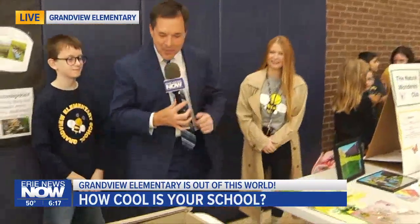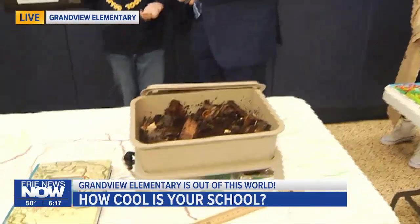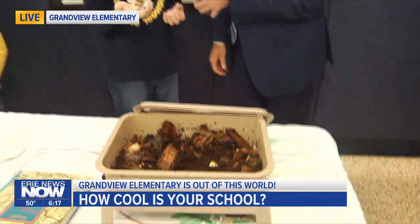And then this is the fifth grade table. Hey, what's your name, son? Brandon Uden. Brandon, tell us what's going on at this table and the science lessons on display. So we're just learning about how worms are decomposers, how they break down dead matter, and how consumers, producers, and decomposers all exist with each other in one ecosystem. Wow, very heavy stuff. Thank you so much, we appreciate it.